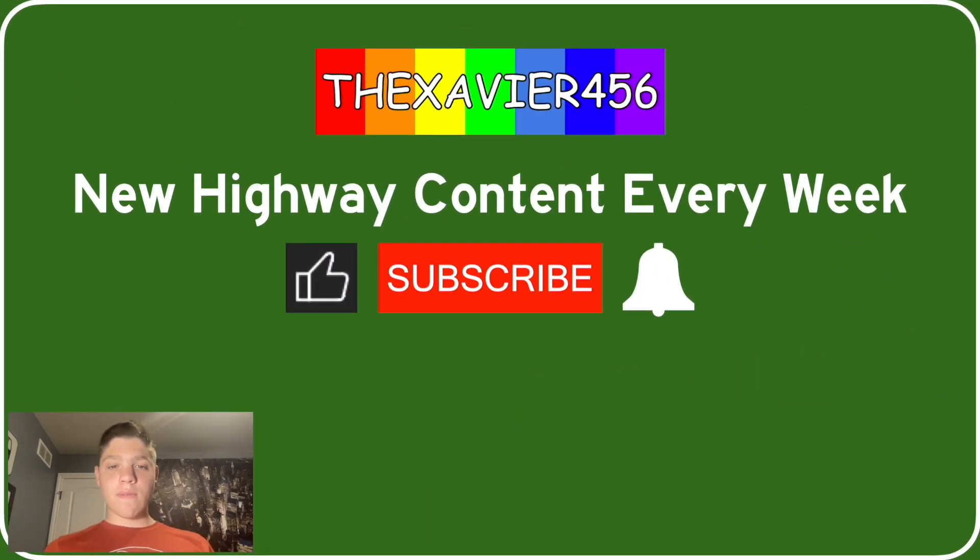You're watching the Xavier 456. I post new highway content every week. If you like this kind of content, then go ahead and smash that like button. And if you really like it, then go ahead and hit the subscribe button and turn on those notifications.